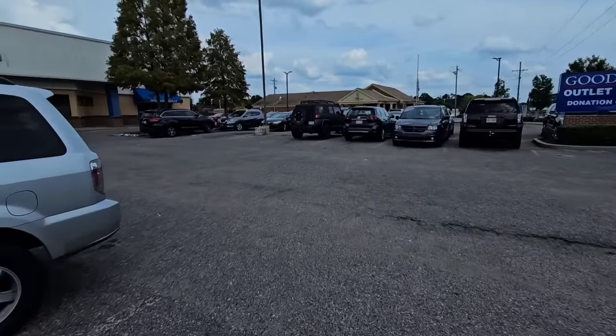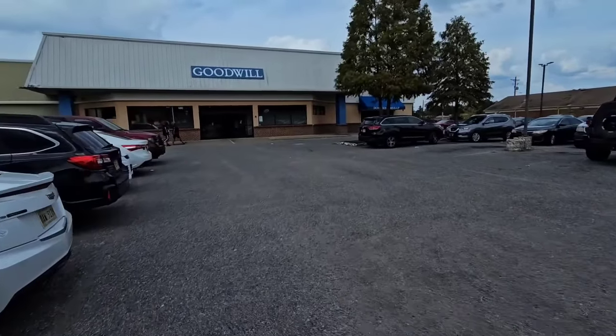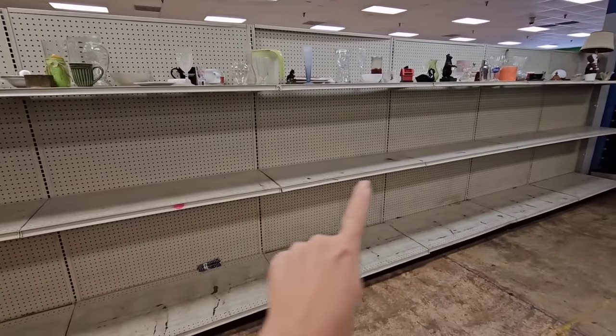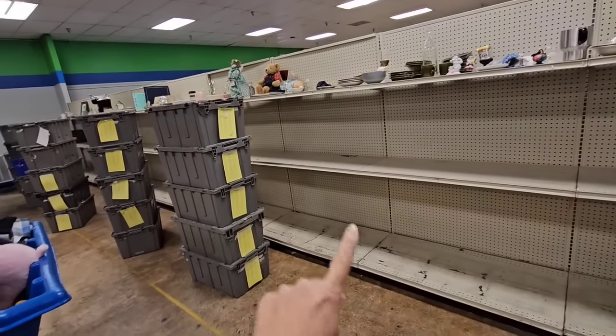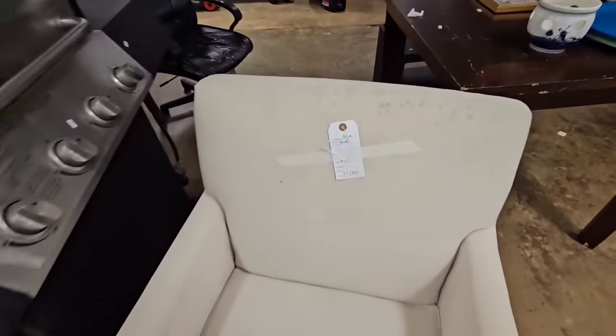Hey guys, I hope you are having a great day. Let's go thrifting at the Goodwill outlet bins. I came in a little bit too late — they've already cleared and thrown away all the stuff that was here. They are putting out new things, but there was probably some good stuff there. Looks like some furniture today.